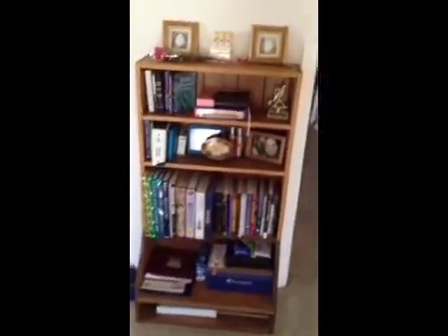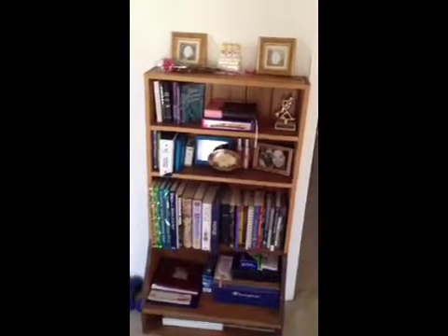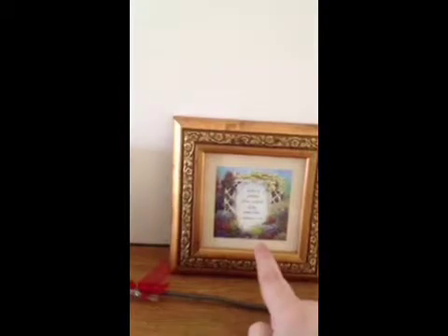Over here we have a bookshelf that is full of junk. I don't really like it — it's too much clutter but I need to figure out what else to do with it. My mom gave us two decorations: one says 'God hears our prayers and comforts our hearts,' and over here it says 'Love is patient, love is kind, love never fails.'